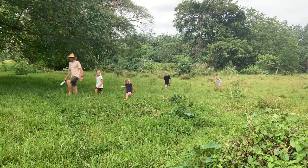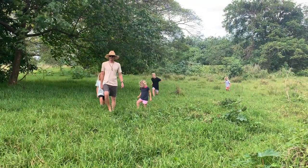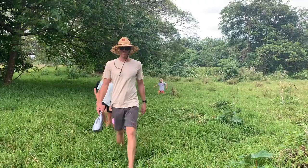We're going on a bear hunt. We're gonna catch a big one. So there are World War II bunkers in here. Oh, there are. Very well hidden, very well bunkered.